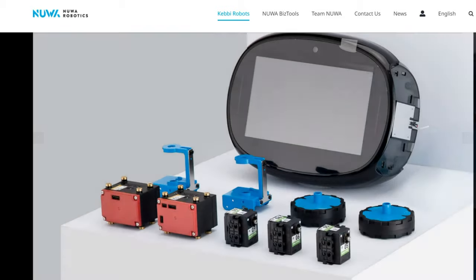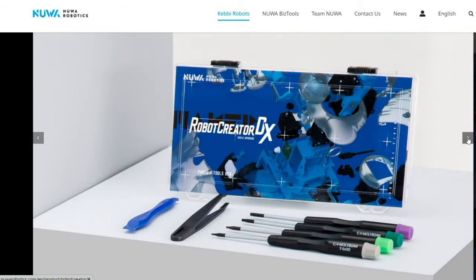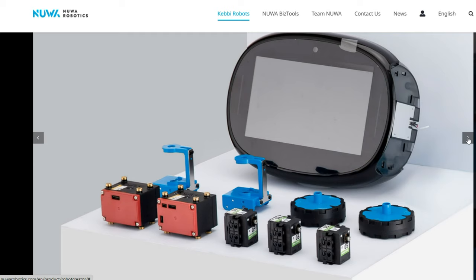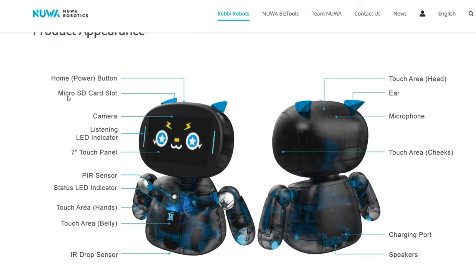Looking at the components, it does look like a serious robot. I'm very excited about it. It has a home power button, a micro SD card slot, and a front-facing camera for face recognition. It also has listening LED indicators — so when you speak, they'll go up and down to let you know it's listening. I've never seen any other robot with a listening LED indicator — that's a very cool feature.